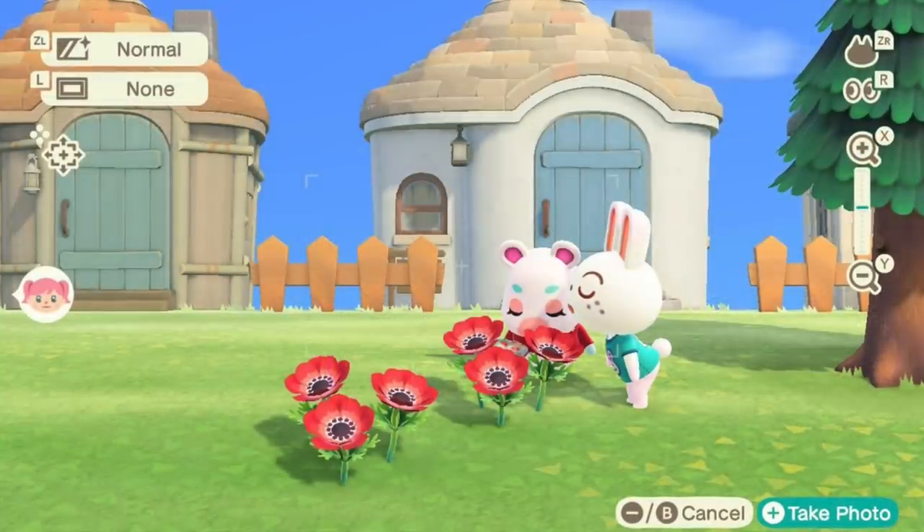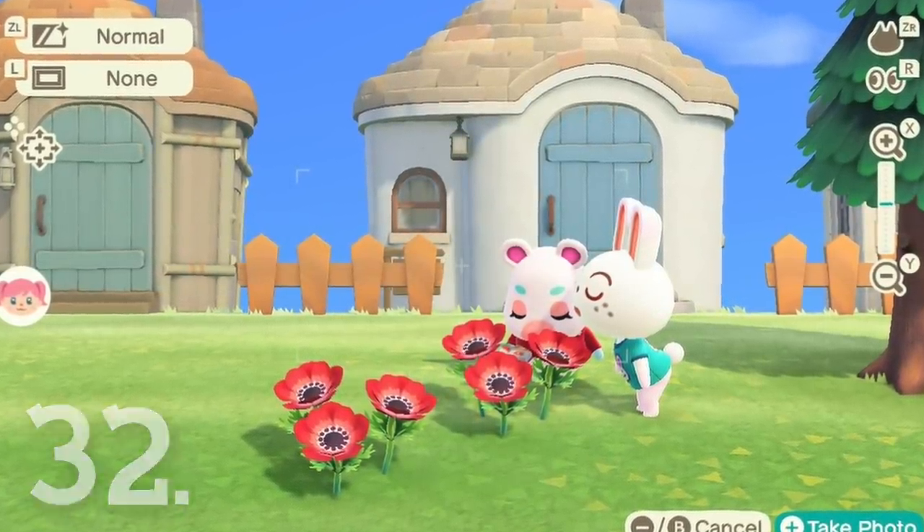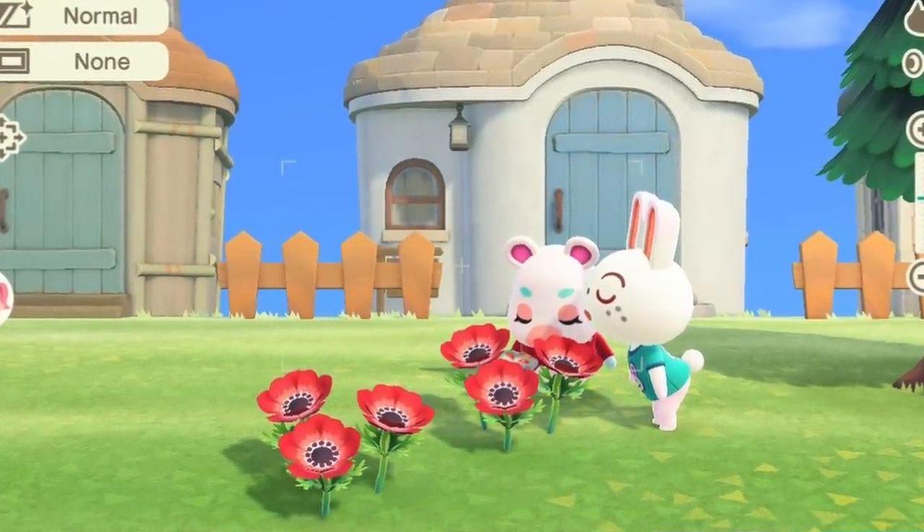Number 32. On occasion, you can catch your villagers having a little sniff of the flowers you've planted around the island. I'm glad they appreciate my hard work in this regard, because they certainly aren't sitting on any of my benches.